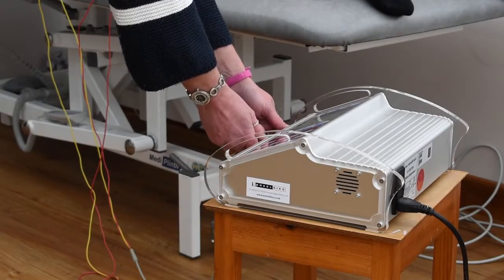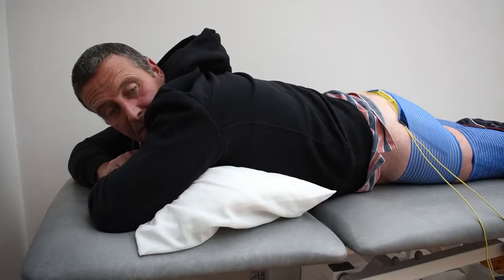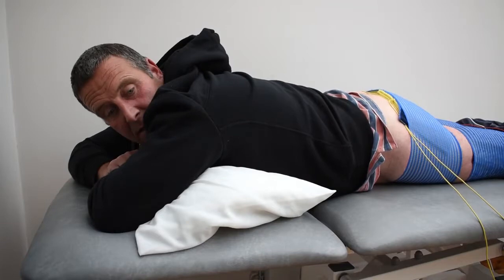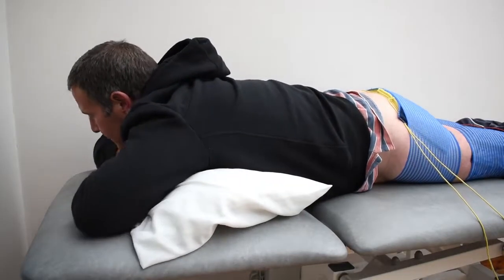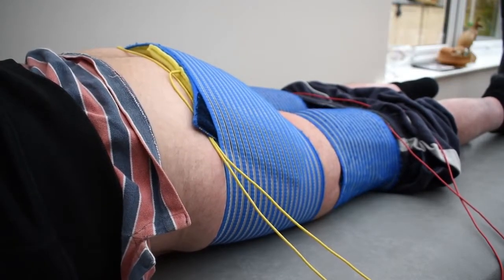My daily life, since my injury, is a lot more frustrating. You've got to plan more. If you need to go for a drive or a journey, you've got to plan — do you need to have a wee before you go? Silly things like that. Since my accident, I've not been back to work. I can't do the job I used to do, digging holes and things like that.